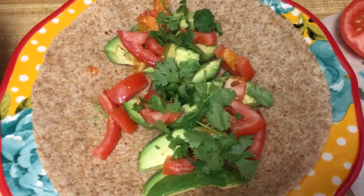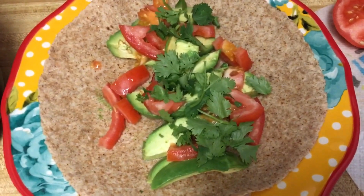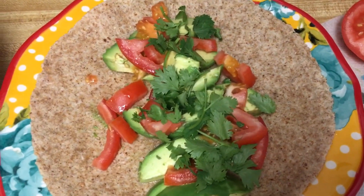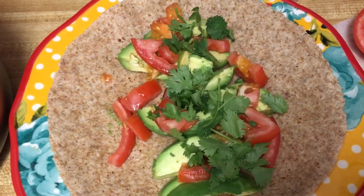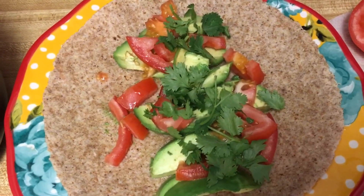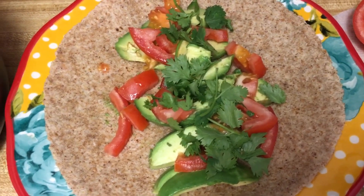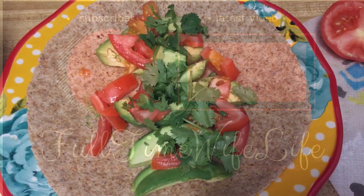Those are some of my favorite nursing snacks. Leave a comment below if you have suggestions for other nursing moms — what you go to when you are constantly starving and need to keep your fats and protein counts up, and when just a handful of almonds won't do. Let me know in the comments below!